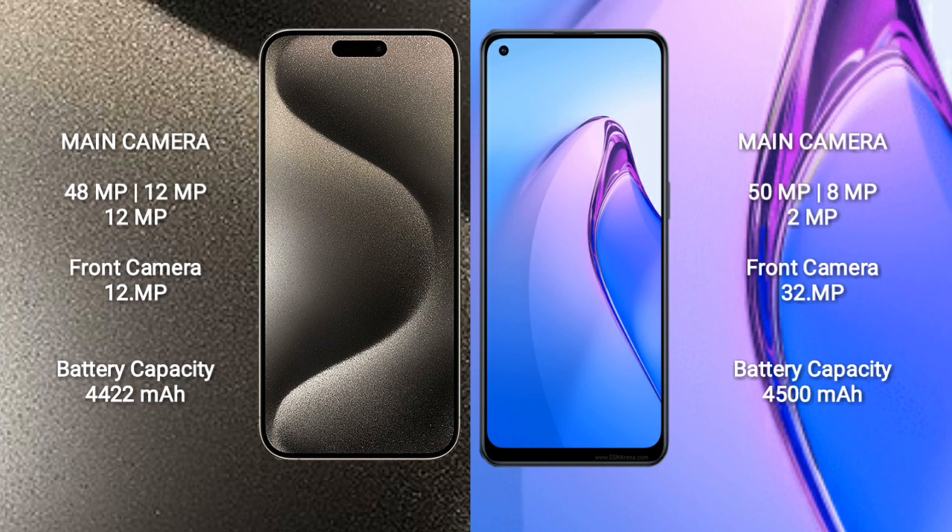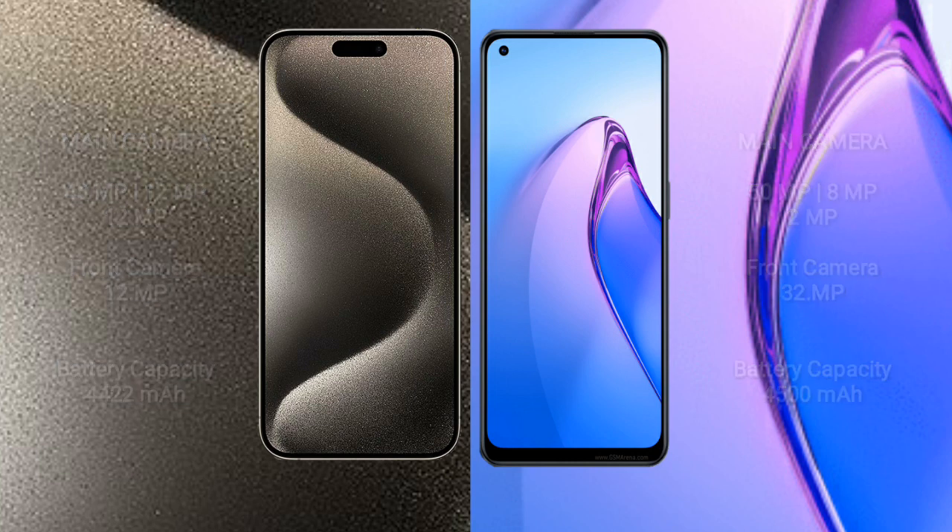iPhone 15 Pro Max has a 4,422mAh battery with 33W fast charging support. OPPO Reno 8 Pro has a 4,500mAh battery with 80W fast charging support.